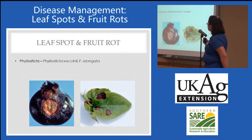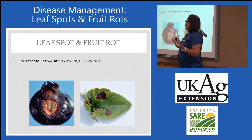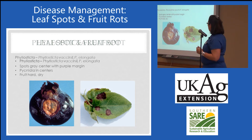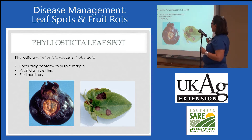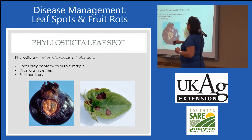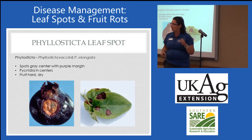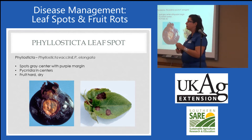We'll move on to leaf spots and fruit rots. Phyllosticta is really the only one that we've had a problem with in terms of leaf spots. These two species of Phyllosticta are pretty specific to blueberry. We don't see it that often. Pycnidia are the fruiting structures of the pathogen and you'll see them inside the lesions of leaves or fruit.